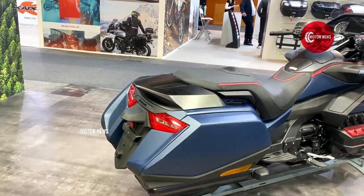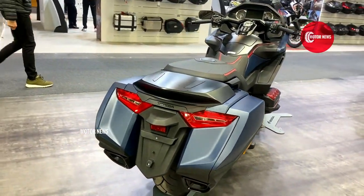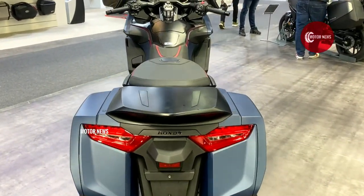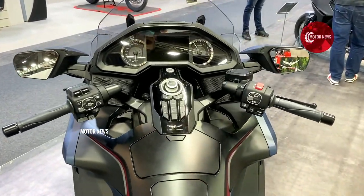The Goldwing is powered by an 1833cc engine with 90 horsepower. This engine handles its weight very well, unlike its predecessor. There are no fundamental changes to the engine, but Honda has processed the engine components so it is already in full harmony with the new frame.